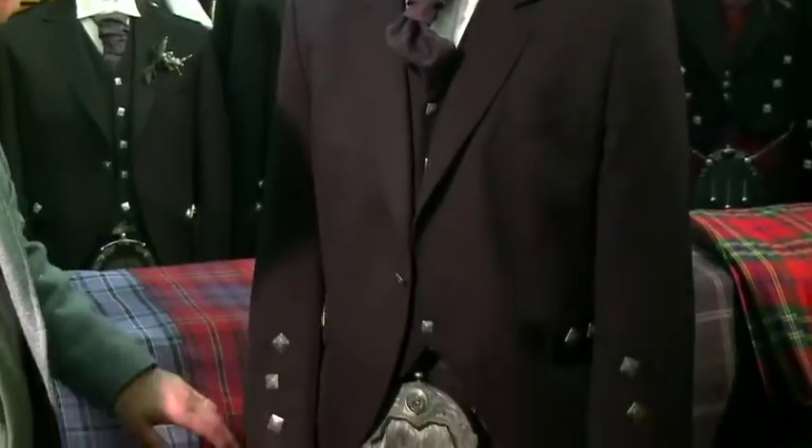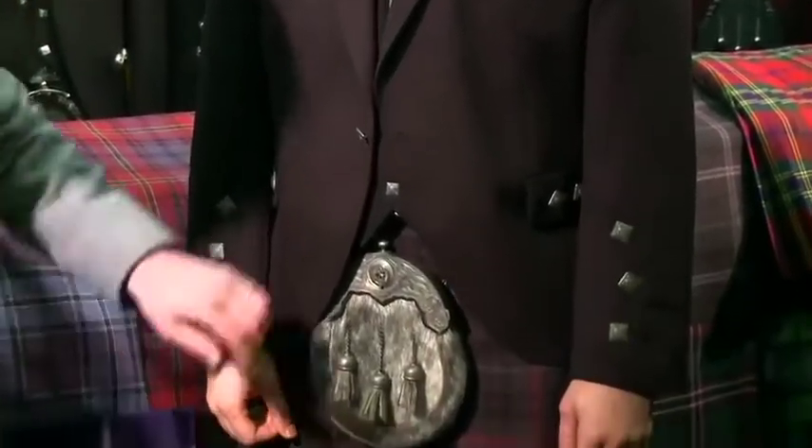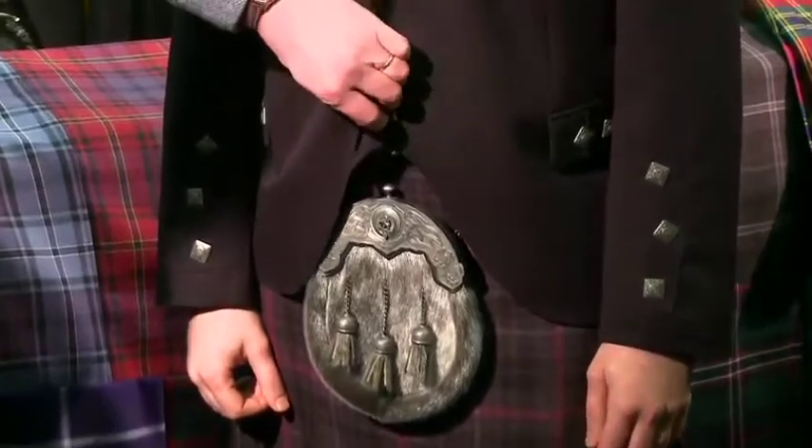This is a Deluxe Bremar Kilt Outfit, or Guile. Basically it's a top quality kilt pack, upgrading to get all the clan crest sporran, cuff links, kilt pins, sgian dubh, and also the clan crest belt buckle.